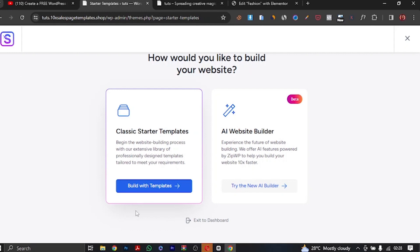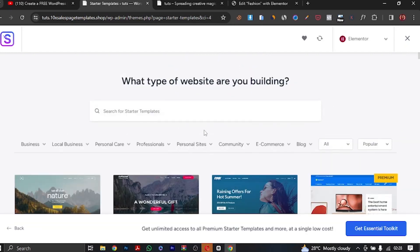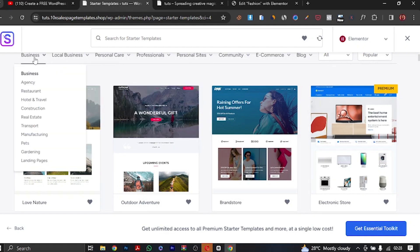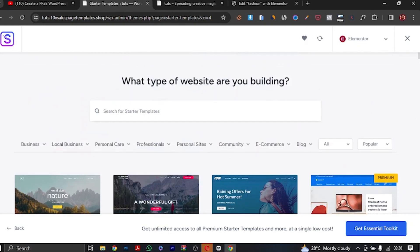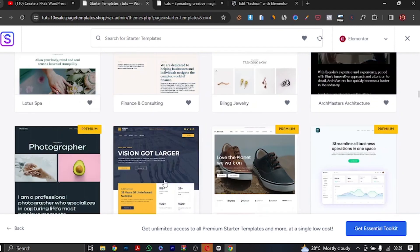Once activated, it will bring you to this interface with Classic Templates and an AI Builder option. We're going to choose 'Build with Templates', and of course we're using Elementor. Just look at what's going on here — we have an array of complete websites built out for you. I'm not talking about partial templates, I mean complete, ready-to-use templates for travel, e-commerce, business, local business, personal care, professions, startups, personal sites, and more. There are also free templates that work perfectly well.